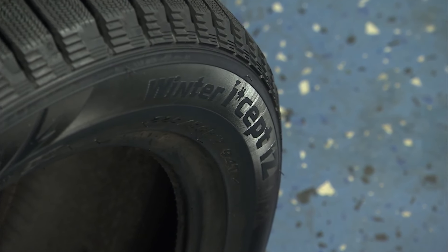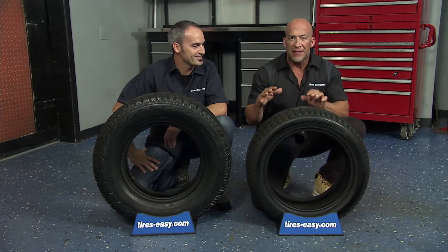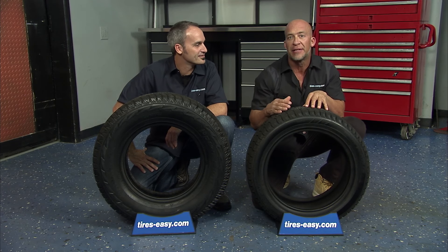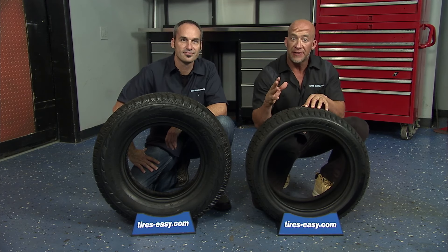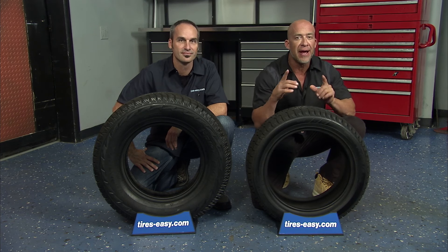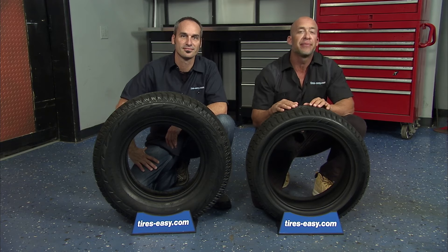This is the Hankook Winter ISEP IZ, a premium studless winter tire that's available in a wide range of sizes to fit most vehicles. This tire features exclusive tread compounds designed to stay flexible for excellent grip even at extreme cold temperatures.